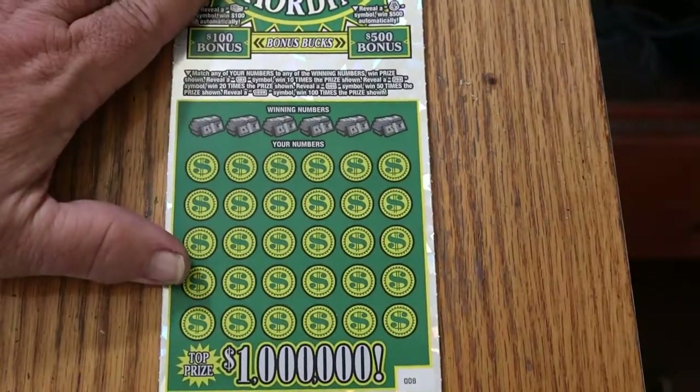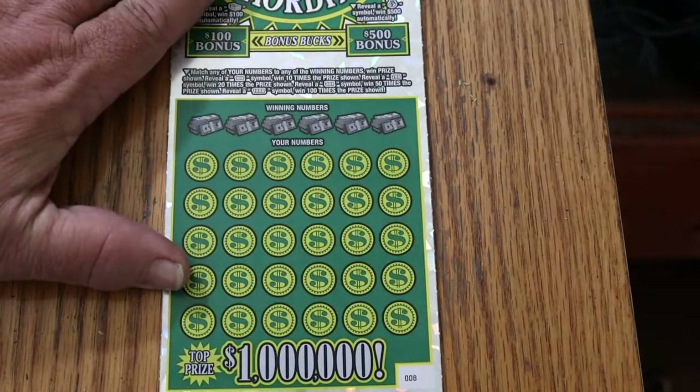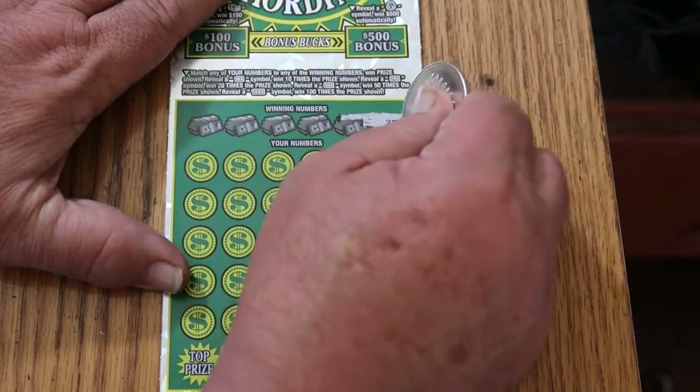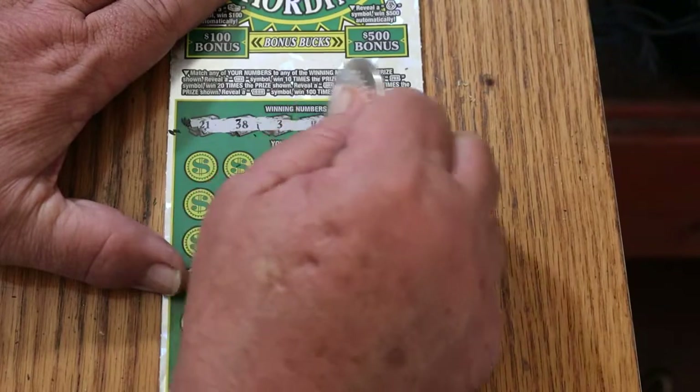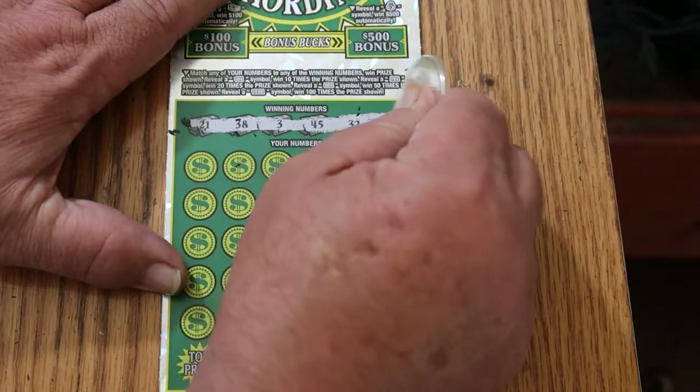Moving on to ticket 008. The winning numbers for ticket 008 are: 21, 38, 3, 45, 32, and 37.